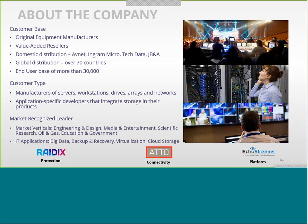Over 30,000 end users depend on ATTO technology to help run their companies. We're also integrated by system builders into servers, workstations, and arrays, and our technologies are licensed at the ASIC level. We're a recognized market leader in many verticals, best known for media and entertainment, but also engineering and design, gas and oil, backup and recovery, cloud virtualization, and the expanding cloud market.